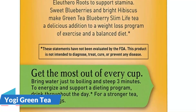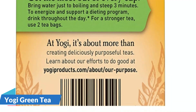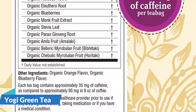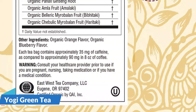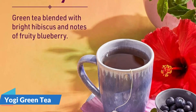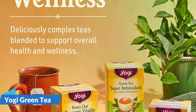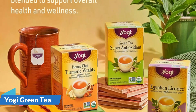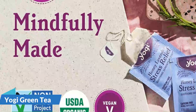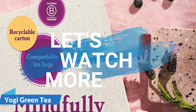To get the most out of every cup, bring water just to boiling and steep three minutes. To energize and support a dieting program, drink throughout the day. For a stronger tea, use two tea bags. Formulated to help provide energy for an active lifestyle while dieting, Yogi Green Tea Blueberry Slim Life Tea combines green tea and Garcinia Cambogia Fruit Extract with Panax Ginseng Root and Eleuthero Root to support stamina. Sweet blueberries and bright hibiscus make it a delicious addition to a weight loss program of exercise and a balanced diet.